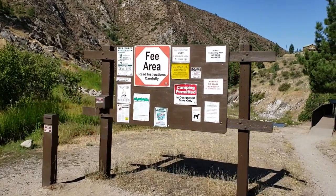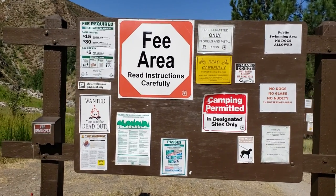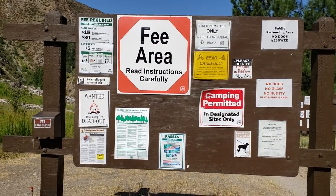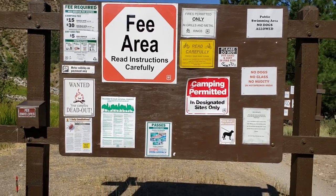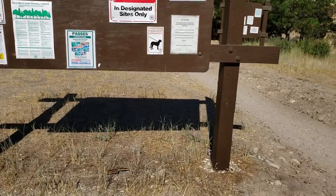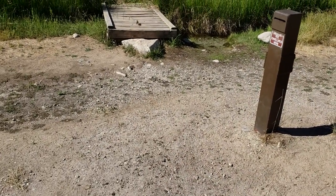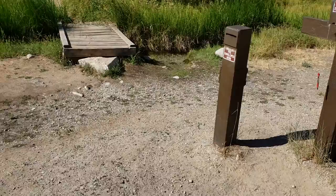$15 for a single site if you want to camp here, $15 daily fee, and $30 for a double site. I see a little chipmunk running around — you can see that little guy there.